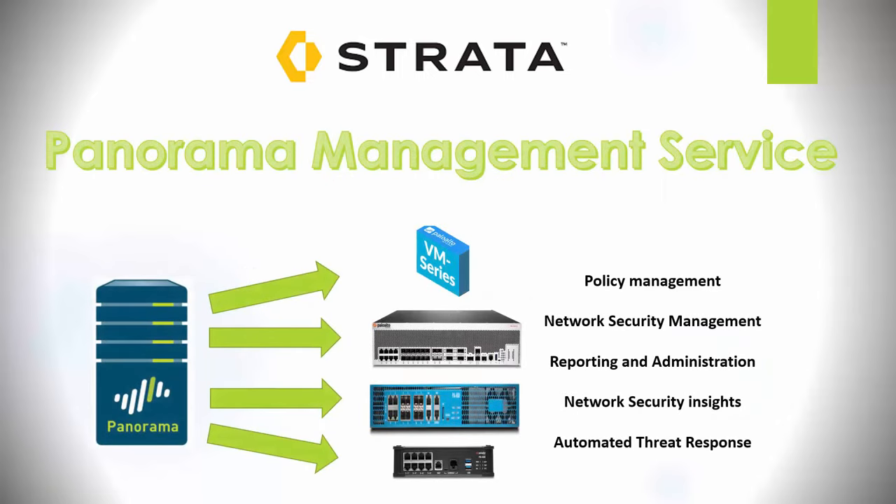Next, we have the Panorama Management Service. Panorama is a central management server used to centrally manage Palo Alto firewalls. It provides policy management — centrally managing security rules for all firewalls; visibility into network traffic and threats via the Application and Control Center; network security management for devices and security configuration; reporting with aggregated logs; and user ID for user redistribution. It also provides network security insights, leveraging an automated correlation engine to identify compromised hosts and malicious behavior, and can run automated threat responses via REST APIs to integrate with third-party systems.